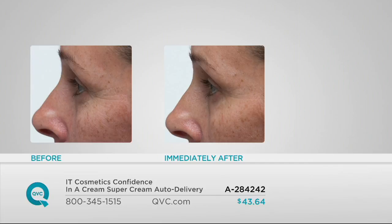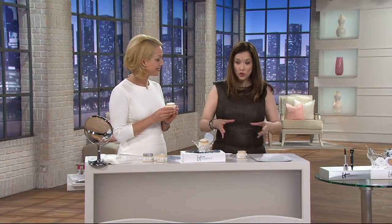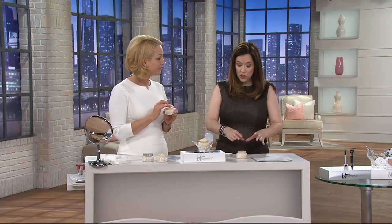And to get it at this price — it's $43.64, with two payments of $21.82. When this was first introduced, and we've sold over 200,000 of these today, it was first introduced when I actually came into QVC.